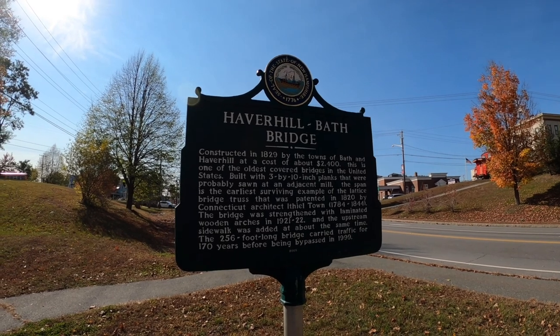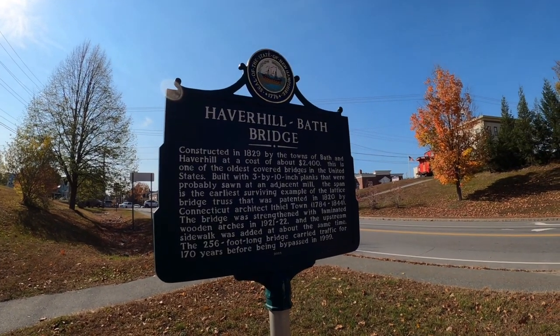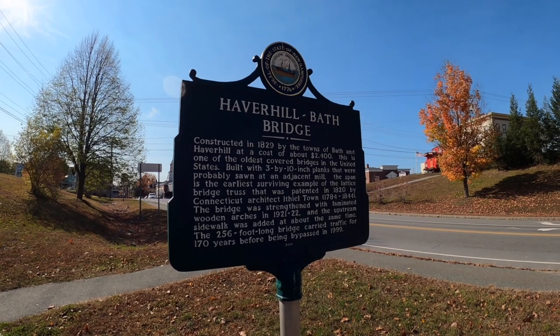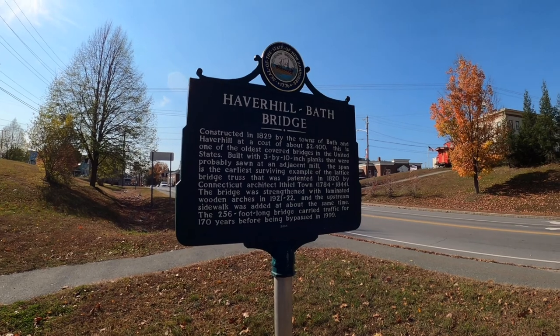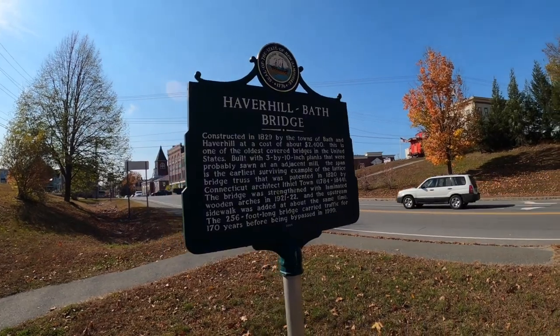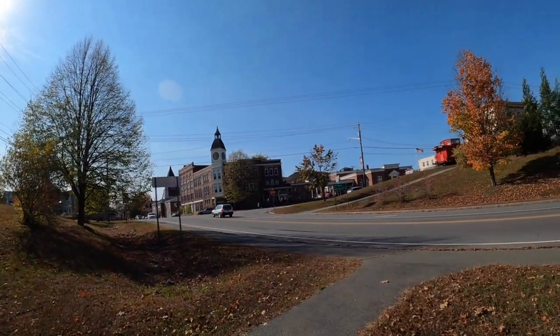Here in the town of Haverhill there is a covered bridge. It was built in 1829 between these two towns. It's a 256-foot-long bridge, and it was bypassed in 1999 — so it was actually still in operation for 170 years. This is Haverhill; this is a little bit of what the town looks like.